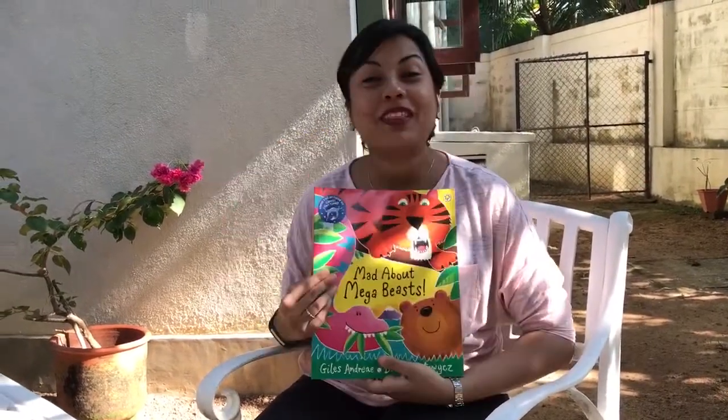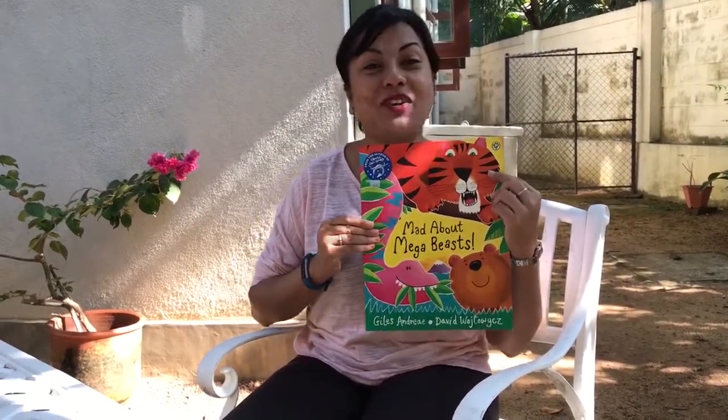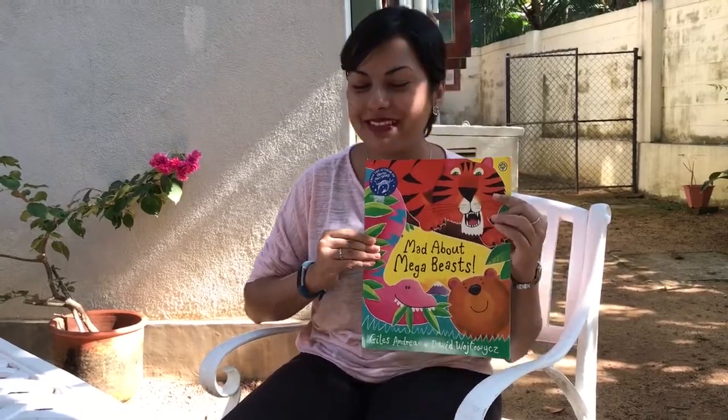Hello everyone, we're back again with another story. Can you see the cover of today's book? It's got lots of animals on it and we're out in the garden too, so you might hear some noises of animals.